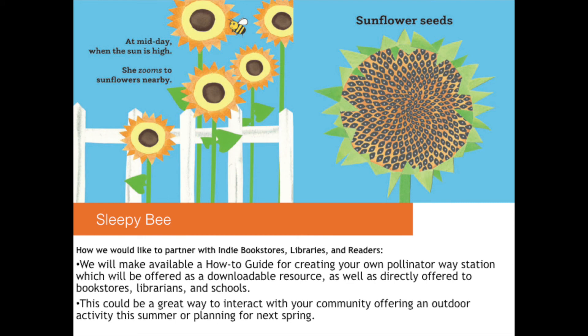The guide will also be offered directly to librarians and schools, and event kits as requested. This could be a great way to interact with your community, offering an outdoor activity this summer, or planning ahead for next spring.